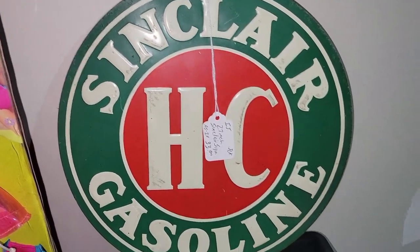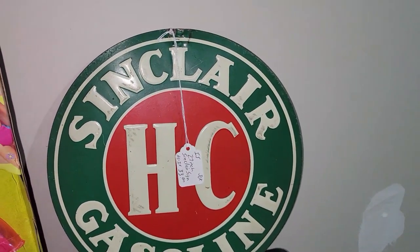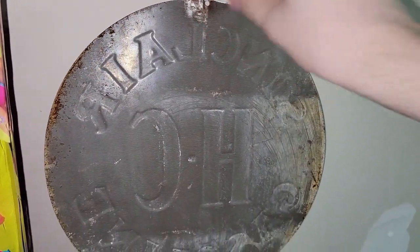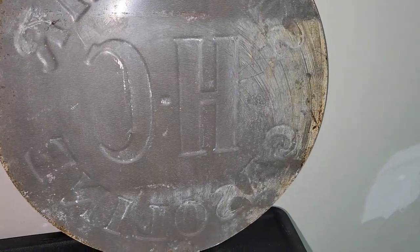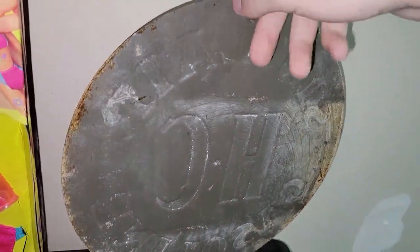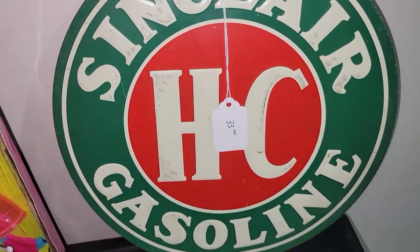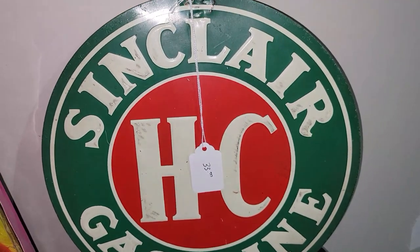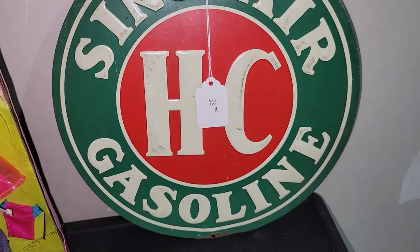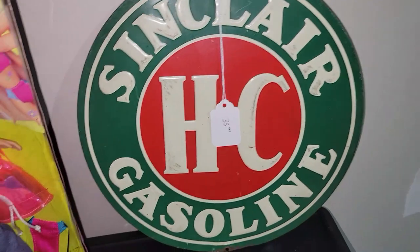I paid $26.40 for this Sinclair gasoline sign. I know this stuff is reproduced over and over again, but looking at the back is what really made me take a shot in the dark — it looks like it's got age to it, it's embossed, and it's got some wear and tear. It's a thinner metal but it just looks older to me, not like a newer reproduction. Sometimes things are too good to be true, but something about it doesn't say reproduction to me. I took a gamble at $26.40 — if it's original, it's amazing I got it that cheap.